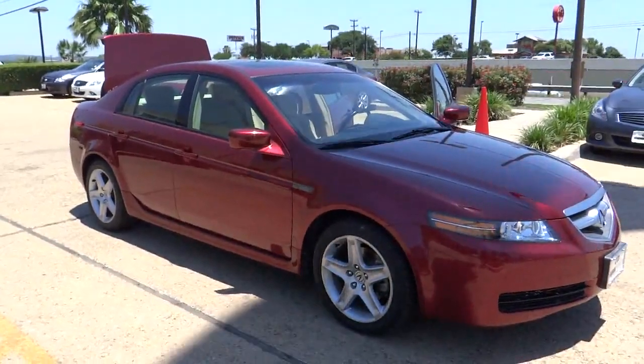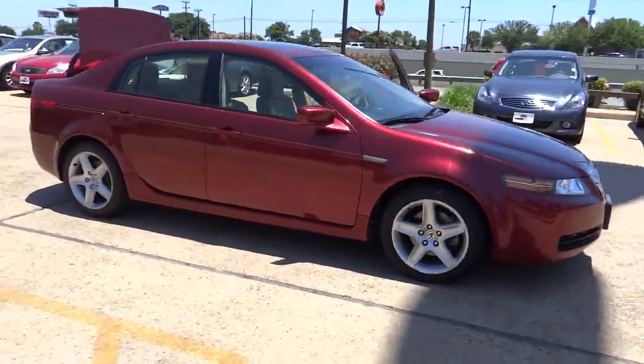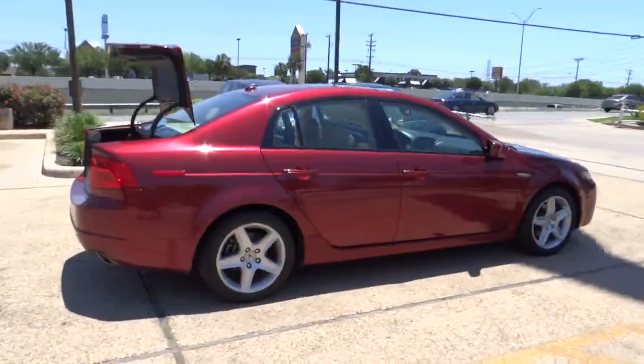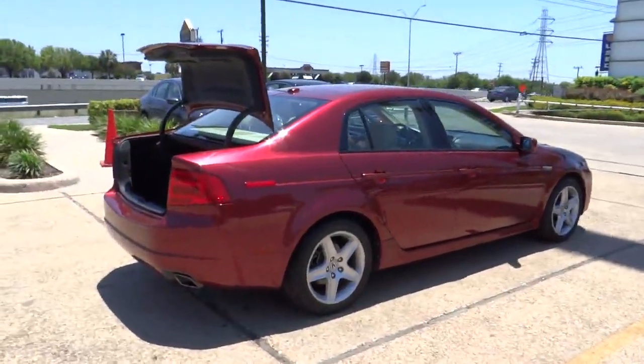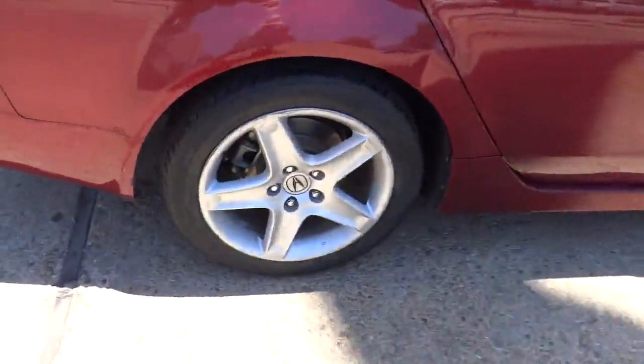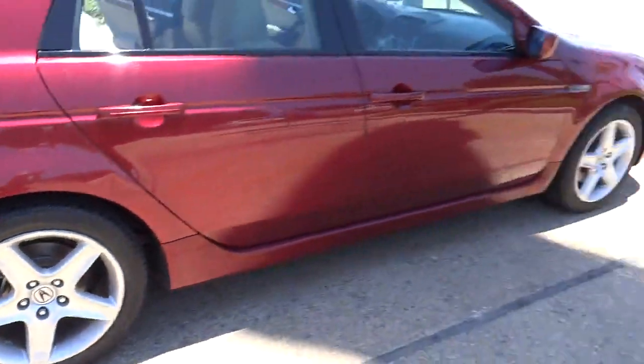2004 Acura TL. The Acura TL is a strong choice for people looking for a midsize luxury vehicle, offering a typically spacious Acura interior. This car is loaded with high-tech features, receives top scores in crash tests, and is priced below $15,000. This vehicle has less than 70,000 miles.